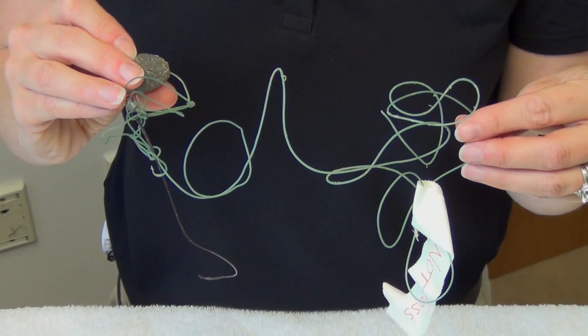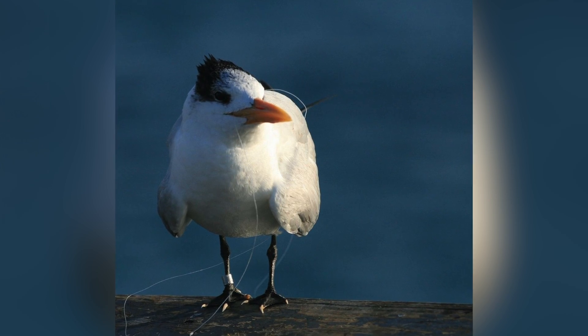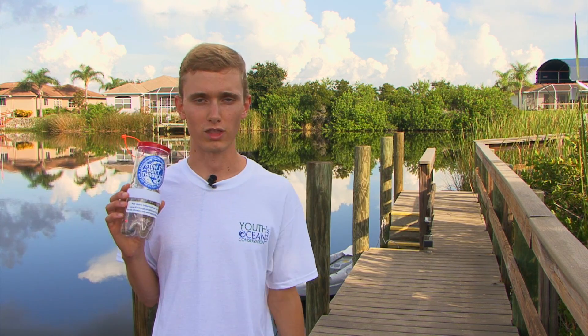During that time, it can entangle, injure, or kill a wide variety of marine animals, including dolphins, manatees, sea turtles, and birds. As a result of learning about this issue, in 2008, I launched the Stow It Don't Throw It project to engage young people and adults in assembling and distributing personal-sized fishing line recycling bins and learning about the importance of marine debris prevention.